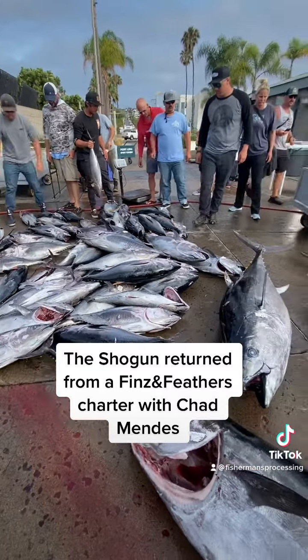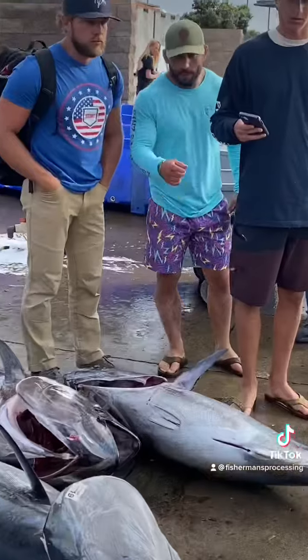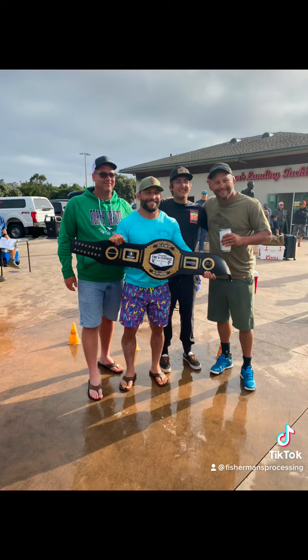Shogun had a fun charter with the Chad Mendez Fins and Feathers Guides trip. The top prize for this trip gets a nice championship belt. Fins and Feathers goes out for two more charters in the month of July.